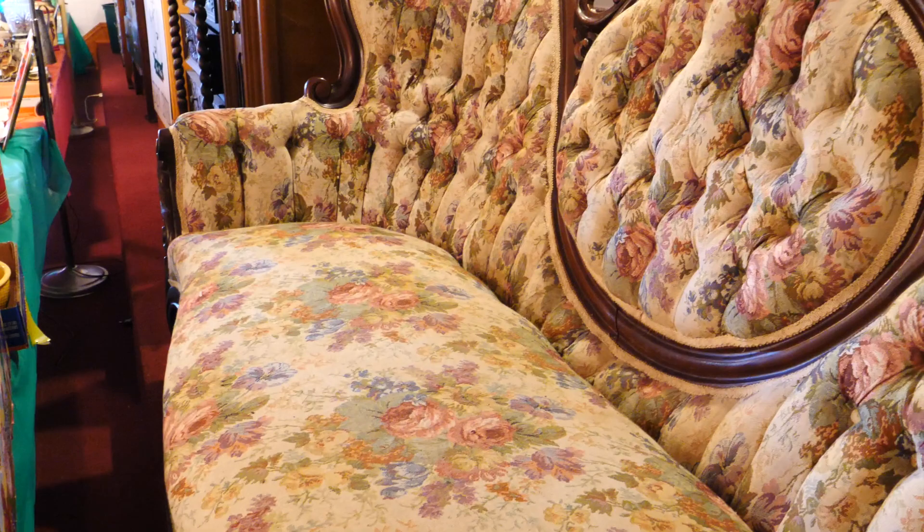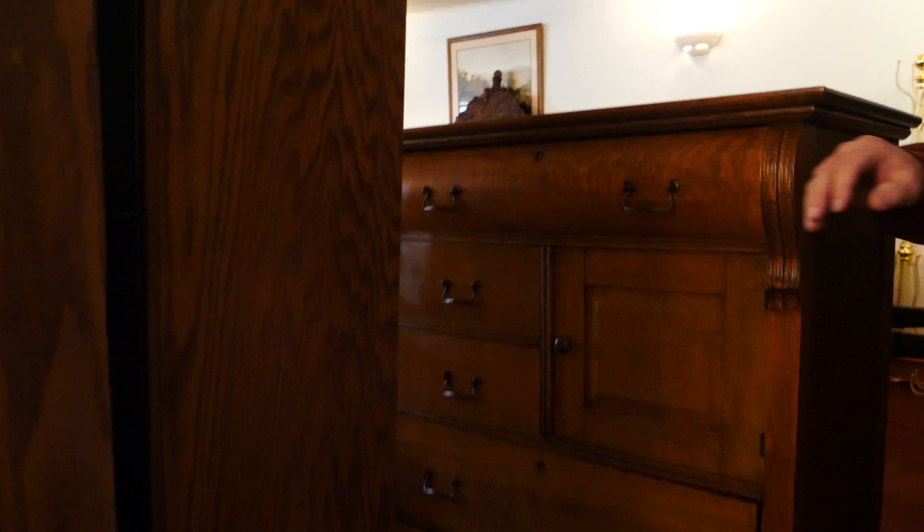A nice little cabinet. We have some dressers. Right here is what we call a French couch — that's what I've always called those. Victorian couch, some people do.